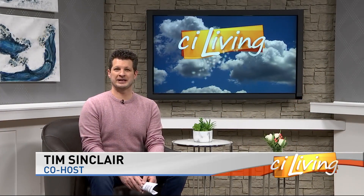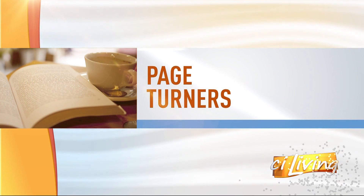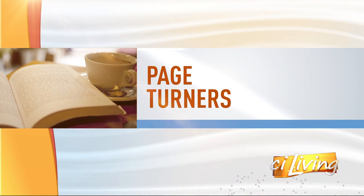If you're looking for a way to explore some new books and perhaps grow your reading list this year, we've got some help. Today's Page Turners features the Urbana Free Library with a simple way to get started in 2021. Rachel Valenga joins me with more information.